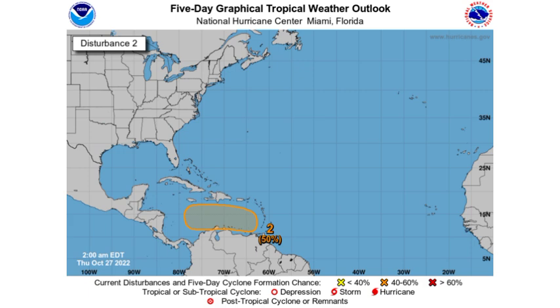As for the disturbance up to the north, there's a 40% chance of possible development. The chance was at 50% but it has decreased. The longer the system takes to develop, the more unlikely it will be that we see something become of this, because conditions are expected to become unfavorable toward the end of this week. The system is going to be drifting around out in the Atlantic and could acquire some subtropical characteristics, becoming a subtropical cyclone. If it is close enough to Bermuda, it could bring some inclement weather to the island.